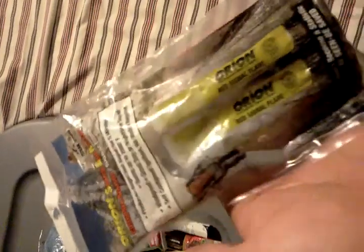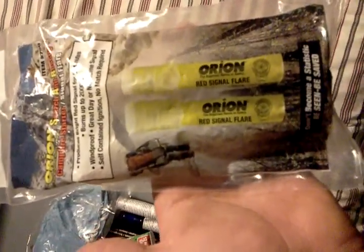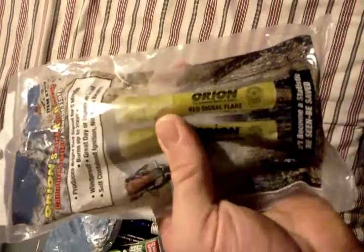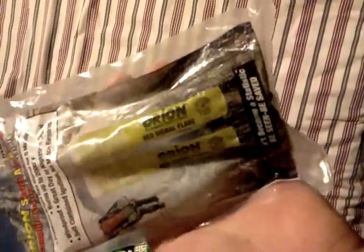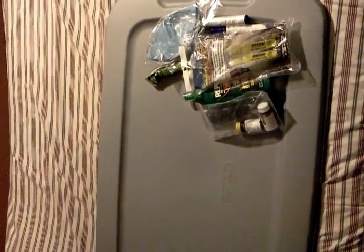Right here I also have some flares, which are good for starting a campfire quickly if I need to warm up a patient who's in shock, and they're also good for signaling people if you need help. That's been the contents of my medic bag — if you have any suggestions or comments, rate the video and subscribe to my channel. More to come — see you next time.